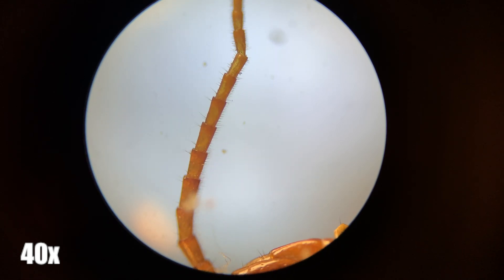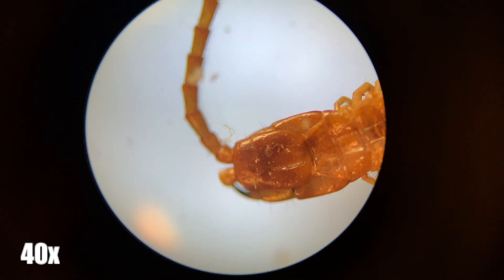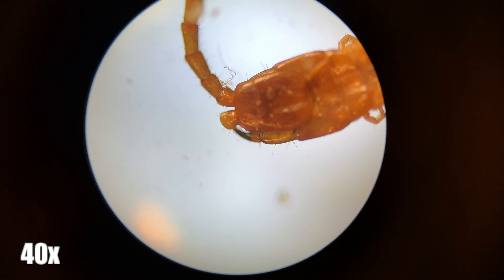Additionally, most centipedes happen to be carnivorous or omnivorous, whereas millipedes are more docile and act more as herbivores or detritivores.